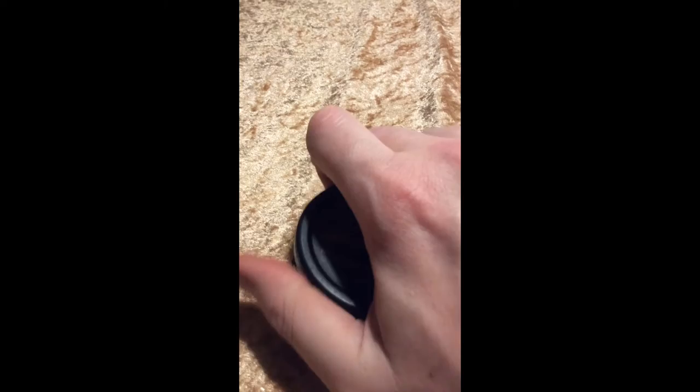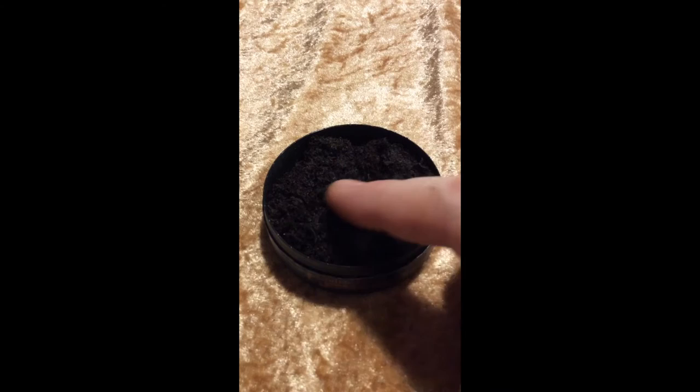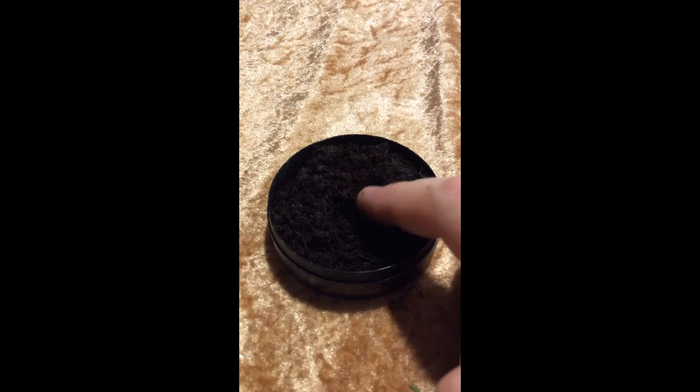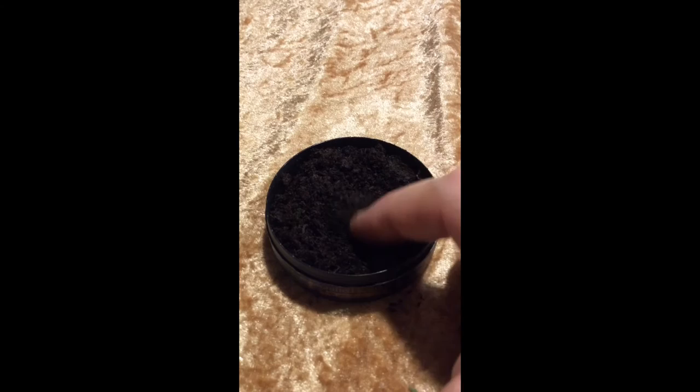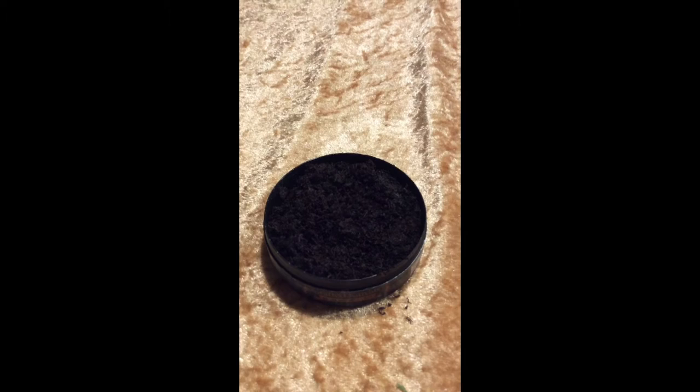Let's have a look at the snus. There you have it — this is what single cut looks like. So this is not a ground but a cut tobacco, and it's fluffy, it's nice and it's moist. You can see some big pieces. This is a fairly loose snus to hand-bake, but it doesn't matter because it sticks together and holds together very well in the lip.